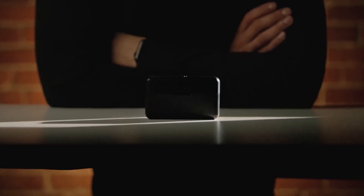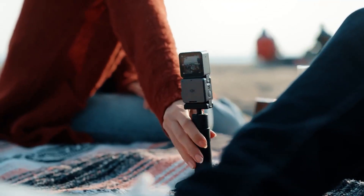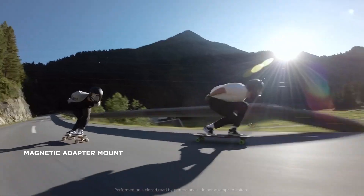For those seeking an all-inclusive package, the DJI Mic also comes with an additional transmitter and a charging case. This comprehensive solution ensures you have everything you need for various audio scenarios.